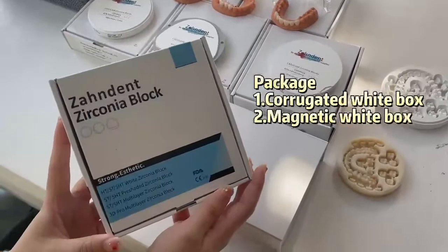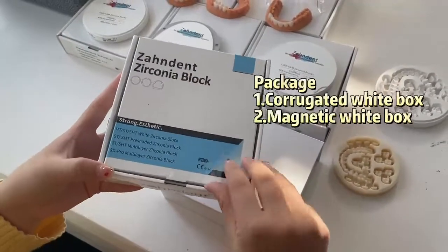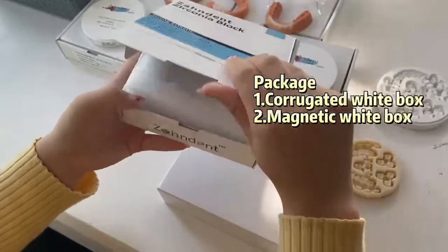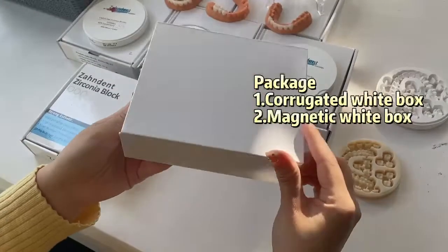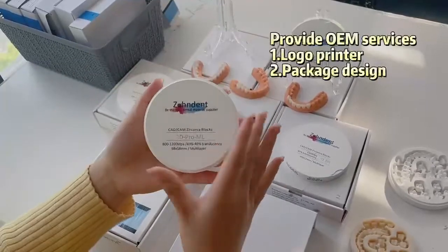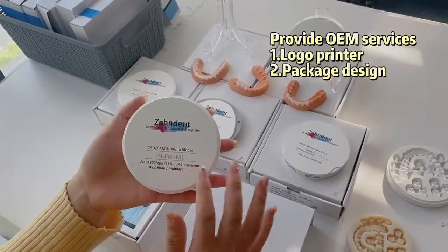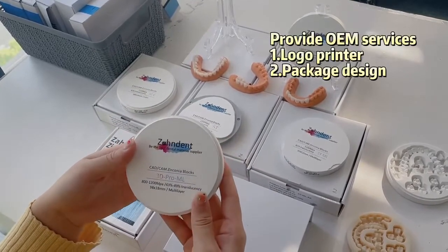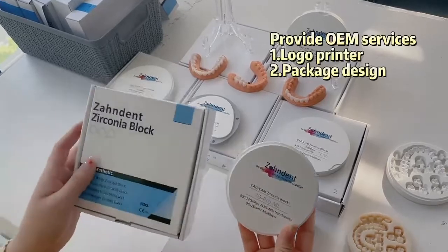For the packaging, we have two different packages: our standard white box and a branded white box. For the design, we could provide your own logo on the zirconium blocks. We have an aesthetic and professional design department that can help you design the logo and also the package.